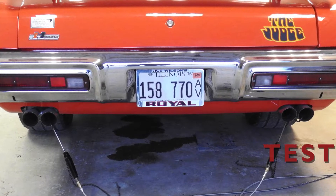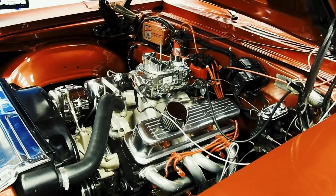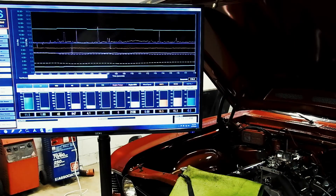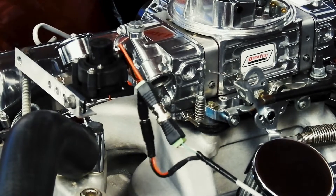EMS suggests that you test, don't guess, when it comes to your customers' engines. EMS offers a new way to test that breaks exhaust down into the DNA by looking at all five different gases instead of just one from a traditional wideband O2 sensor. You will have more information to make more accurate tuning and engine design decisions.